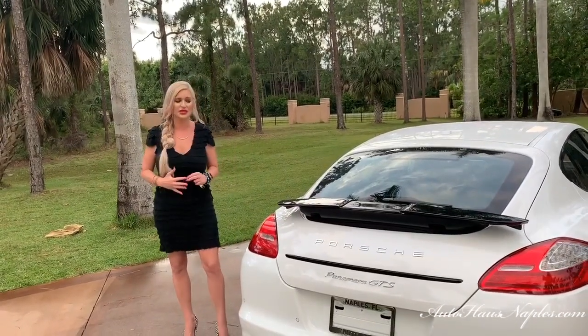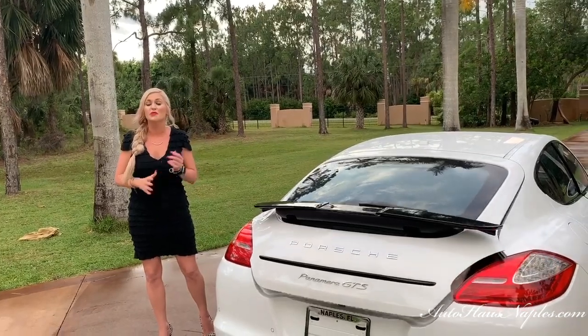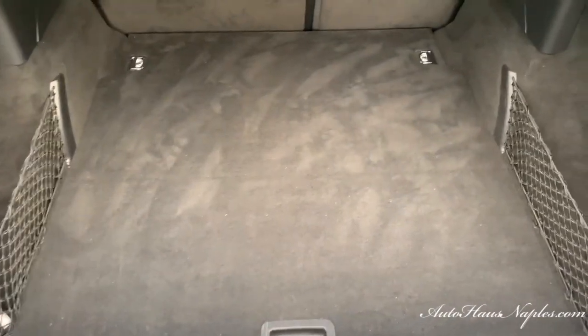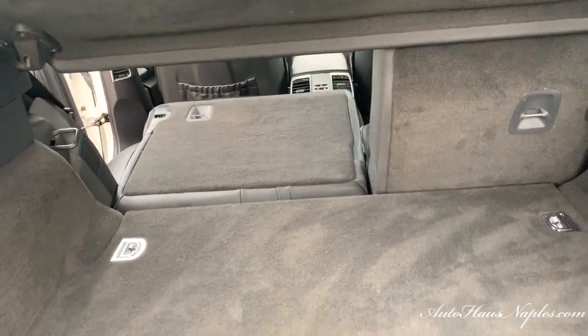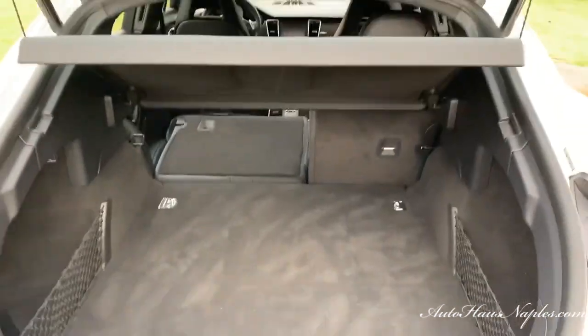They completely nailed the design on this Panamera. Look at that trunk space — you can even fold down the seats. My camera guy was just folding down the seats for us. I'm so thankful for him.